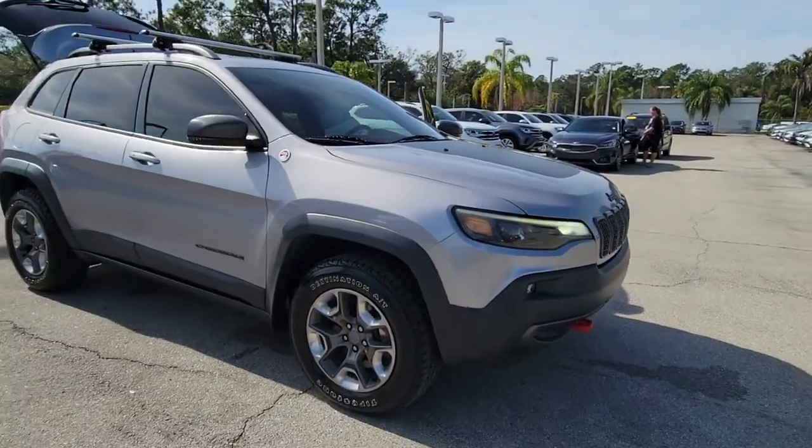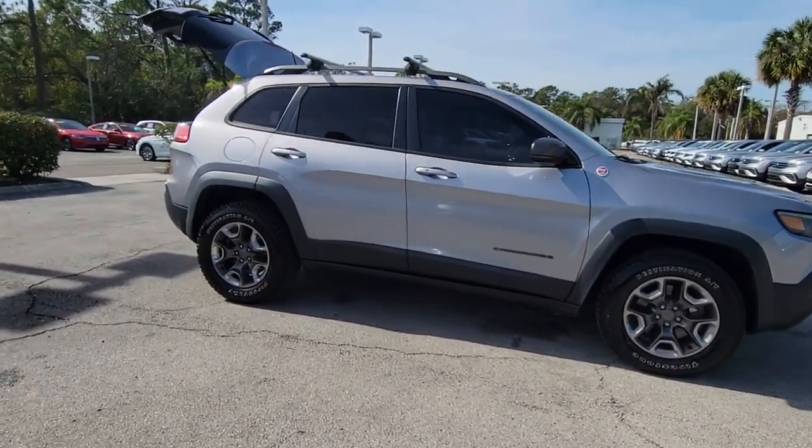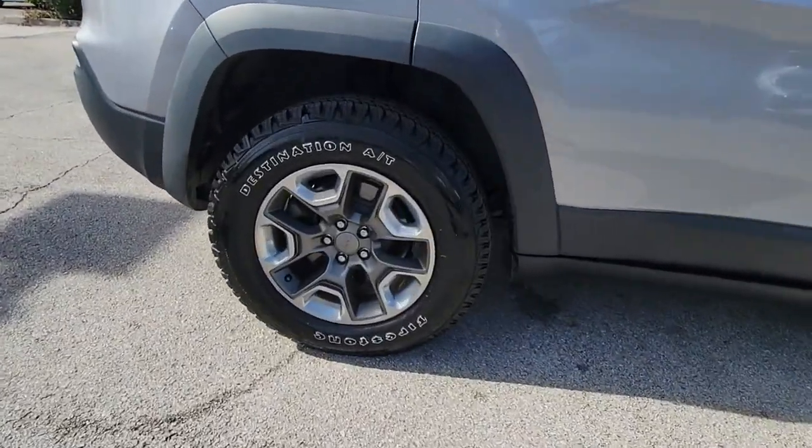Can you see yourself in the 2019 Jeep Cherokee? With less than 80,000 miles on the odometer, this vehicle stands out from the rest.